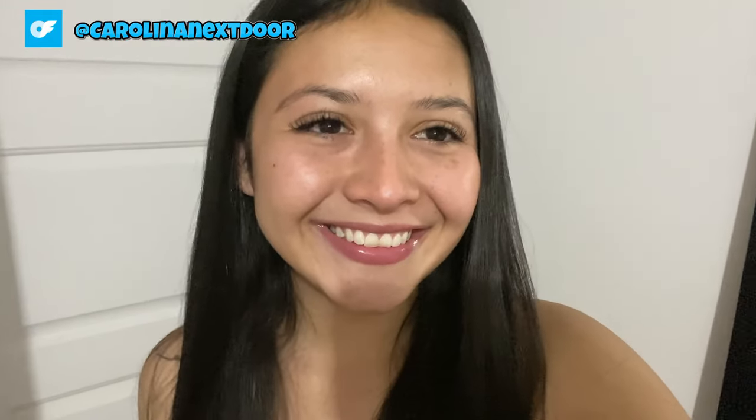Hey, lovelies! Welcome back to my channel. Today I'm super excited because we're diving into a cozy yet chic jackets try-on haul. As the temperature drops, it's all about staying stylishly warm, am I right? And of course, I couldn't resist showing you how these jackets look from a mirror angle because, let's be real, it's all about those perfect angles for the gram. So grab your hot cocoa and let's get started.